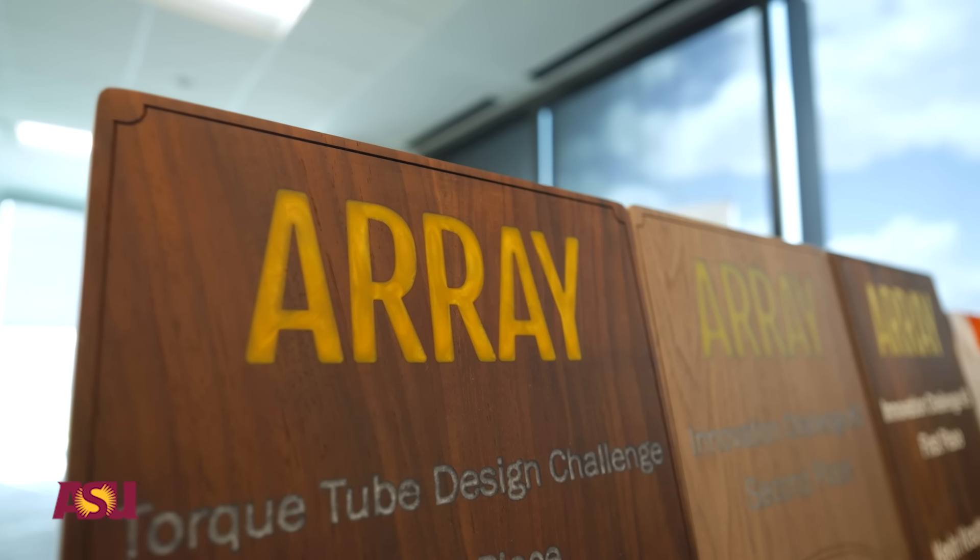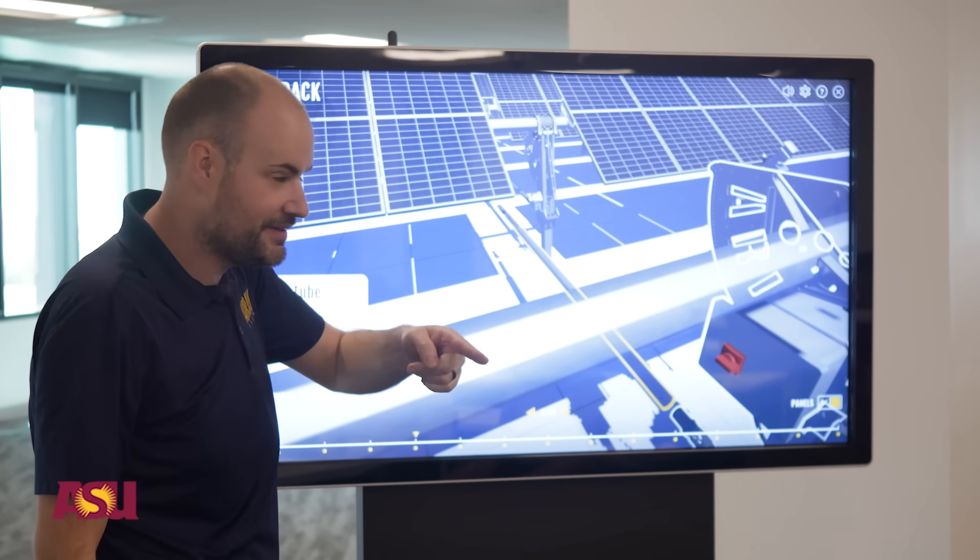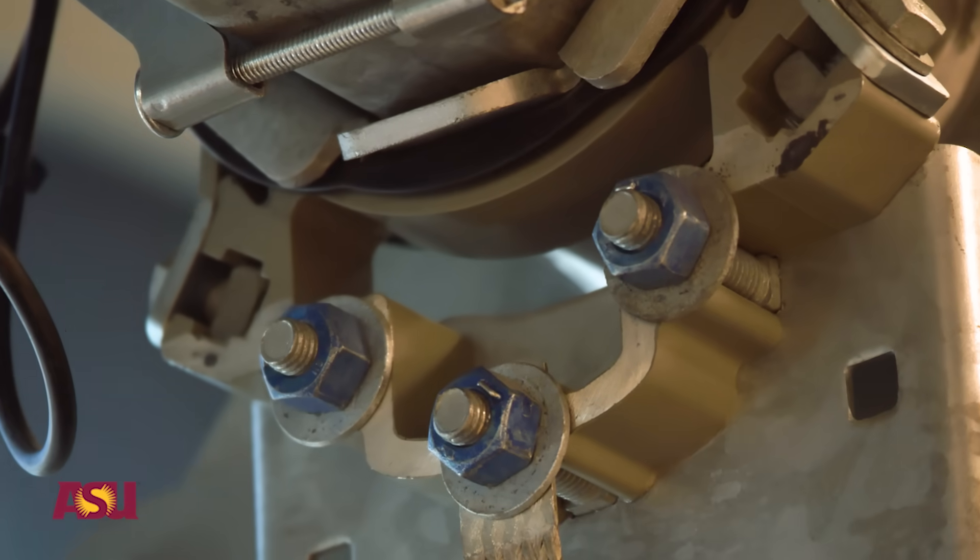Array is a global leader in renewable energy, producing solar tracker solutions for commercial and utility scale business.